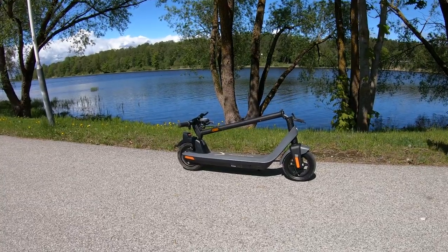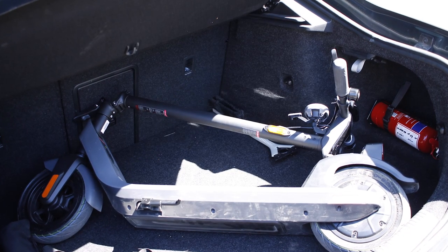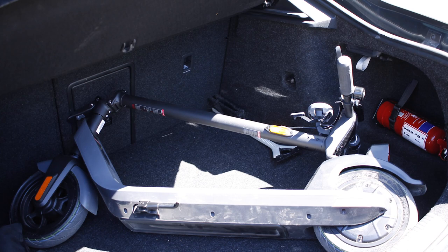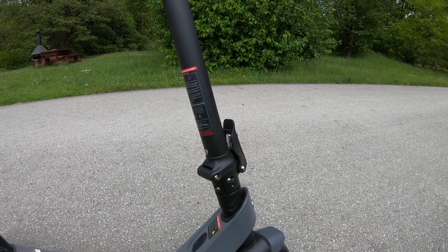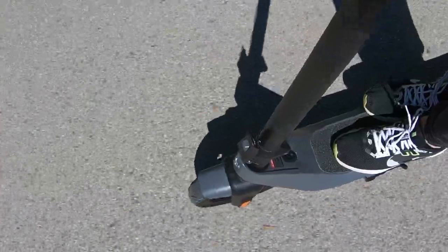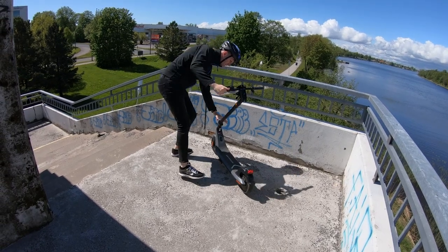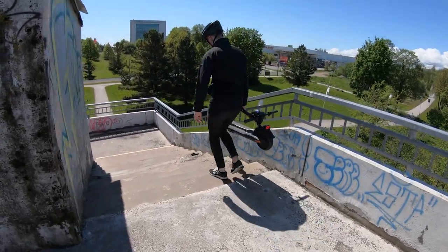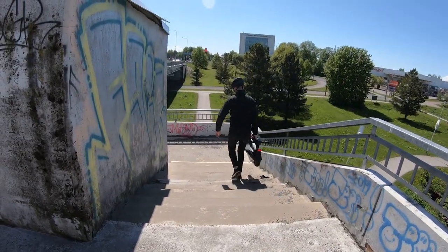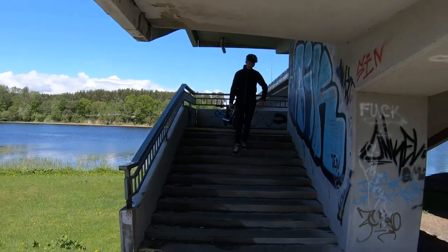On the scale of portability, the new KQi2 is rather portable. Although the handlebars are not folding, the scooter can still easily fit into the trunk of most cars. The folding mechanism seems very good — there is no stem wobbling when riding, and it takes just a couple of seconds to fold or unfold the scooter. There is also a locking mechanism at the rear to make it easier to carry. At just 18 kilograms, it's light enough to carry up a couple of flights of stairs.